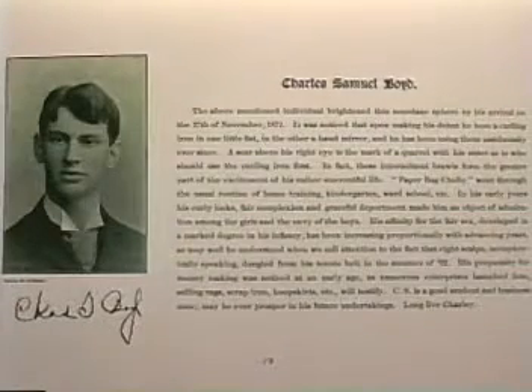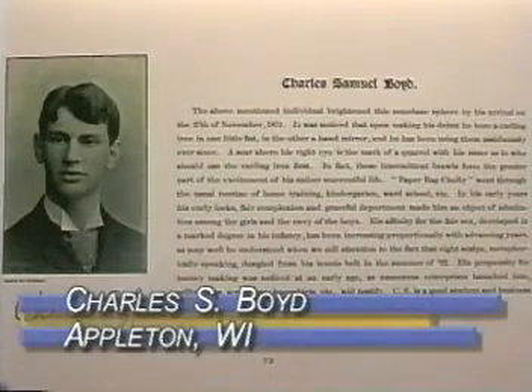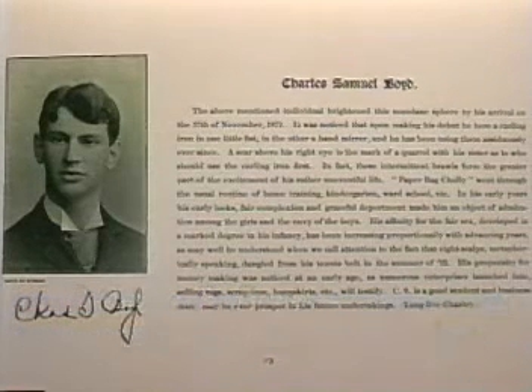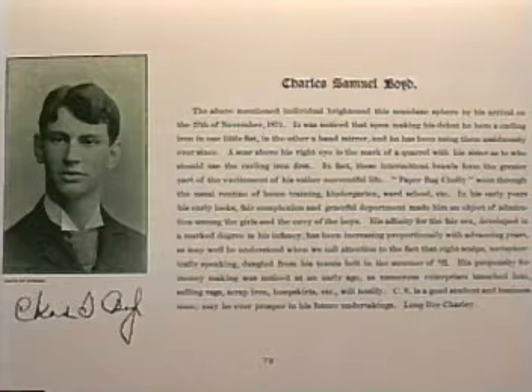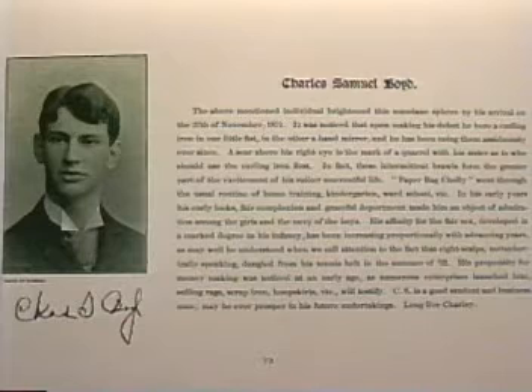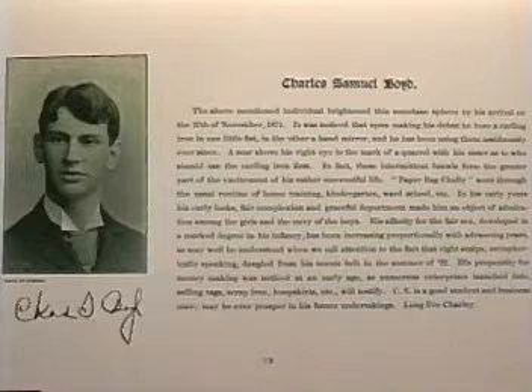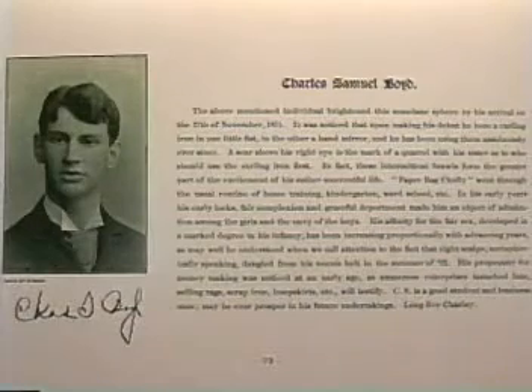Charles Boyd is first introduced to us from a page in the 1893 Lawrence College Sovereign, the year he graduated. It begins: 'The above-mentioned individual brightened this mundane sphere by his arrival on the 27th of November, 1871. It was noticed that upon making his debut he bore a curling iron in one little fist, in the other a hand mirror, and he has been using them assiduously ever since.'